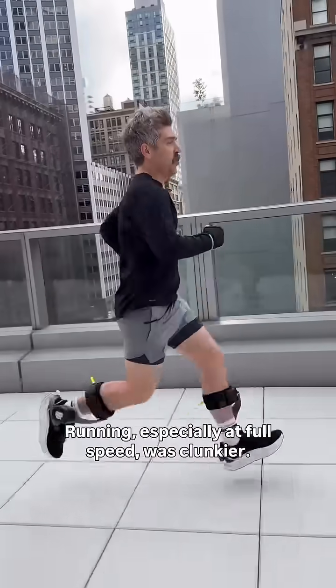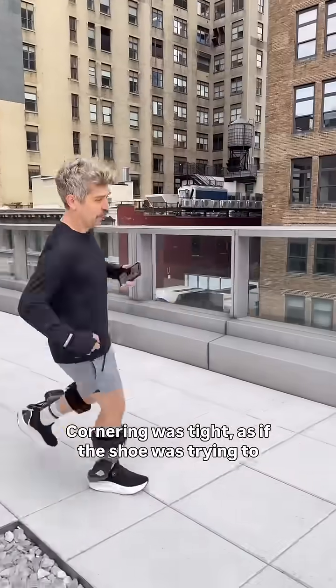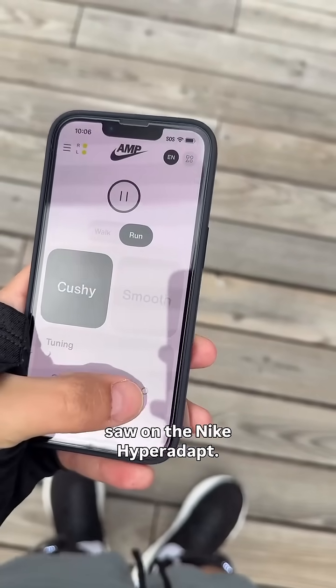Running, especially at full speed, was clunkier. It's also noisy, like the powered Nike Hyperboot. Cornering was tight, as if the shoe was trying to figure out where I was going. There's an app to adjust the settings, just like we saw on the Nike Hyperadapts.